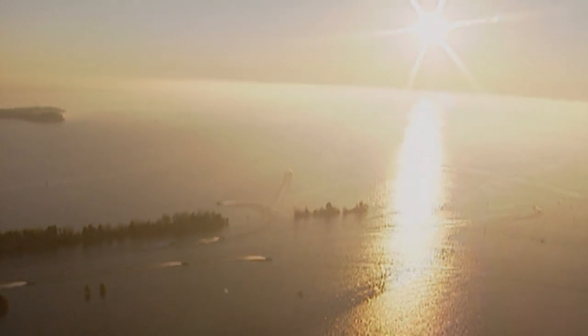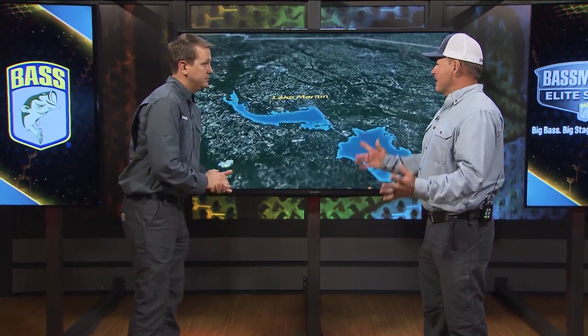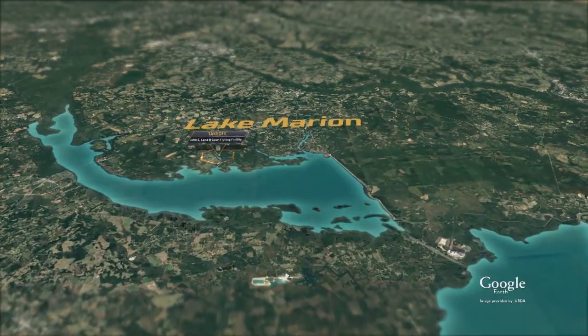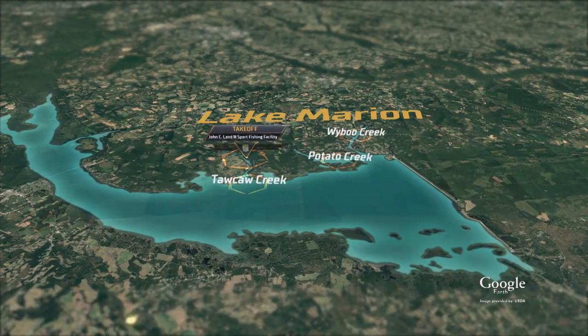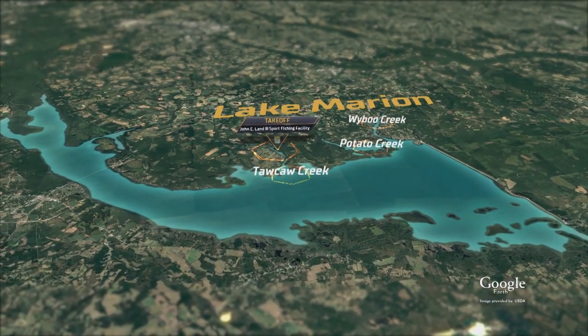As we take it to the map, Santee Cooper is obviously not just one lake — it's two different lakes: Lake Marion and Lake Moultrie, and there's a lot of places to fish here. This being the biggest lake in the state of South Carolina, Lake Marion, we're going to start there. The takeoff will be at John C. Land Landing — most of the bigger tournaments seem to go out of here. It's a great facility, a great place to take off.